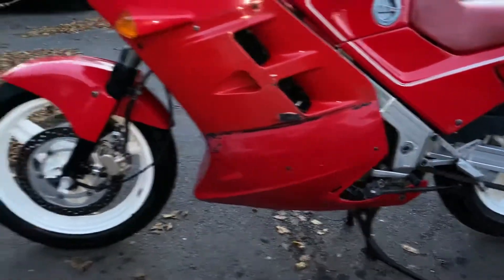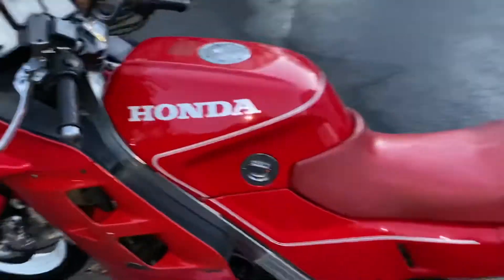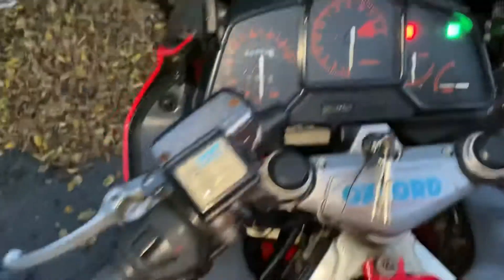Mechanically it rides really, really nicely. These early ones are certainly shooting up in value. It's showing 60,453 miles.